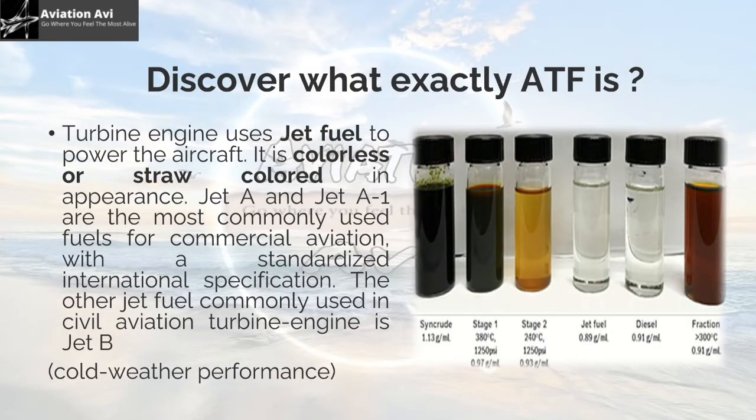Let's discover what exactly ATF is. You can see different forms of fuel when extracted from a petroleum hole. The turbine engine uses jet fuel to power the aircraft. It is colourless or straw-coloured in appearance. Jet A and Jet A1 are the most commonly used fuel for commercial aviation, with a standardised international specification. The other jet fuel commonly used in civil aviation turbine engines is Jet B, specially designed for cold weather performance.